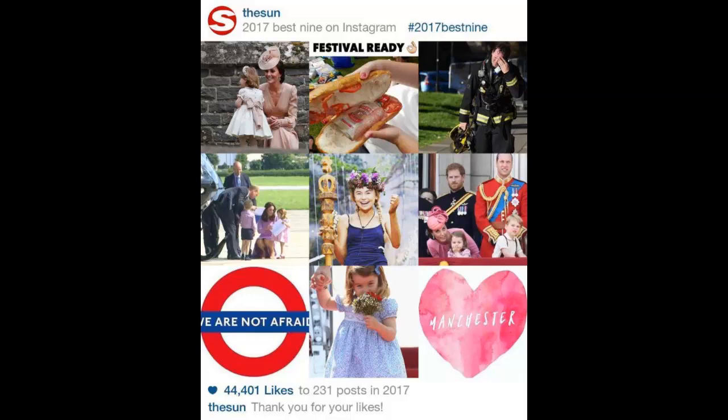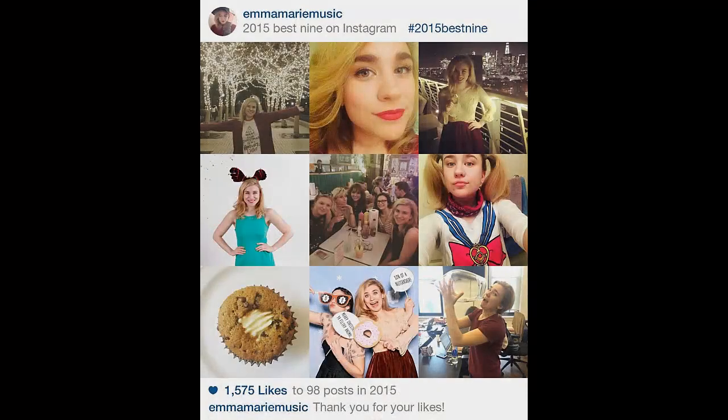Instagram users can now create a stylish collage of their nine most popular photos of the year. Here's how to create your Best Nine of 2017. Instagram has had a phenomenal year — the photo sharing social network now boasts an impressive 800 million active monthly users. Instagram also introduced a number of new features over the last 12 months.